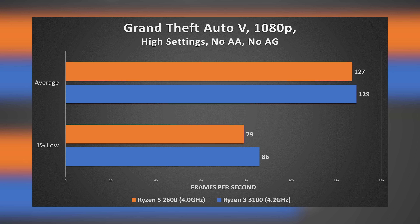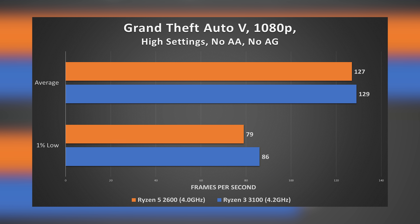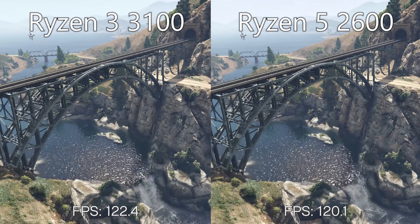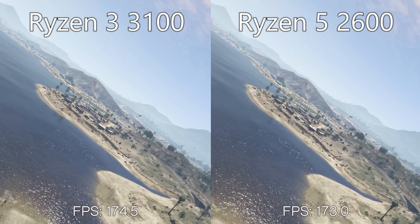GTA V at 1080p, high settings, no AA, no advanced graphics: the 3100 pulled off an impressive 129 FPS on average — not bad for a $99 chip paired with our 2060 KO. While the 2600 actually took a small loss on average for the six-core counterpart and significantly lower 1% averages. Who would have thought? GTA V is several years old though, so let's try something a bit newer.